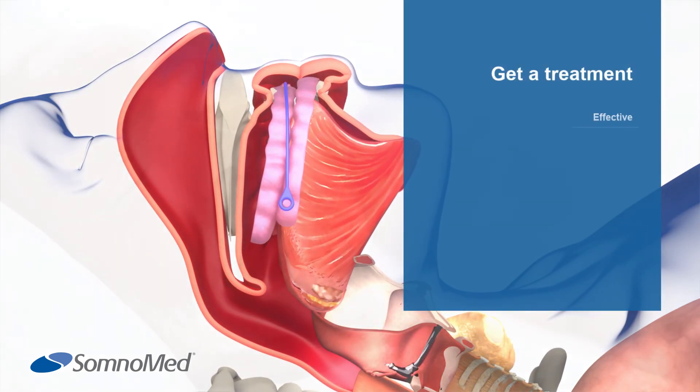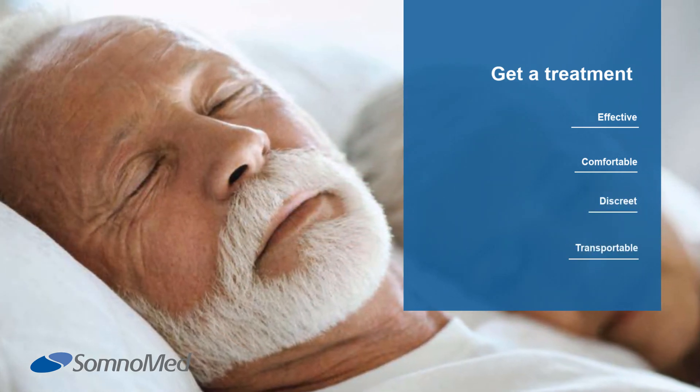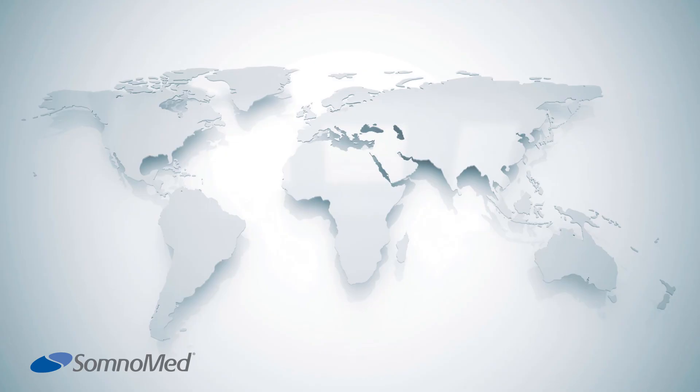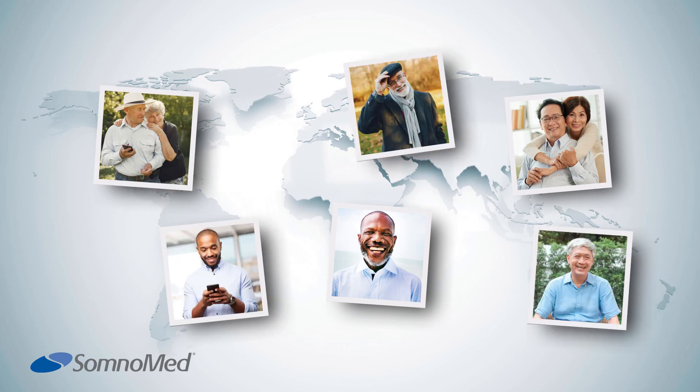Get a treatment that is effective, comfortable, discreet, and transportable. Join patients around the world to get a custom solution for your mild to moderate sleep apnea today.